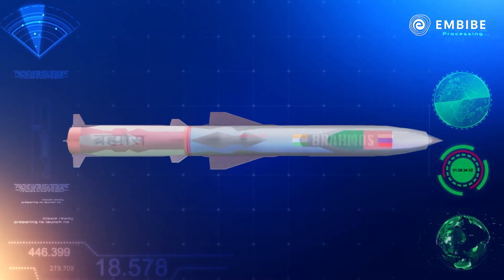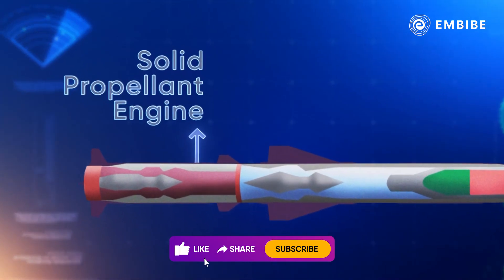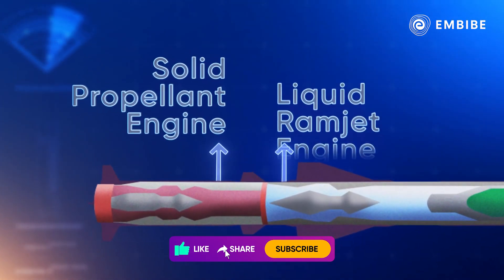BrahMos is a two-stage missile. In the first stage, it works on a solid propellant engine, and in the second, it zooms on a liquid ramjet engine.